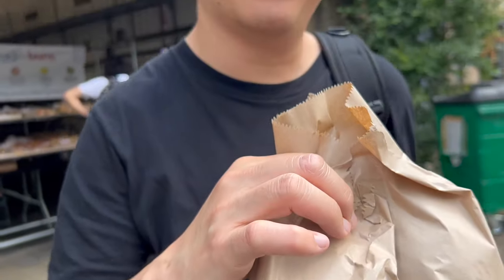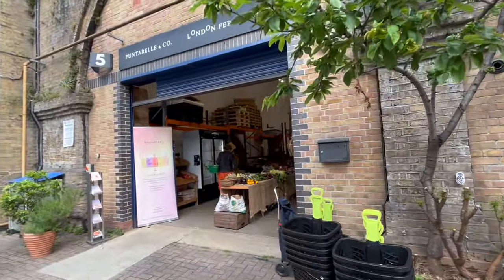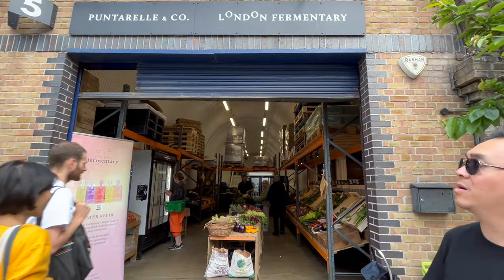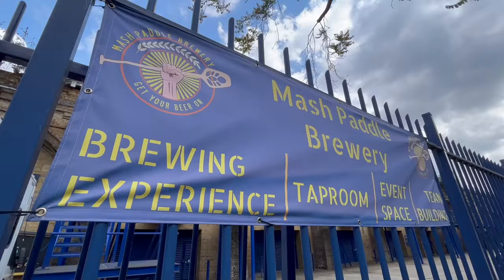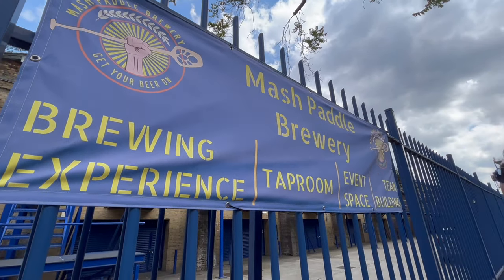This would be good for later, right? I think so. And look, next door we have a grocer's — a London fermentary, all fresh veg here. Well, we are on the Bermondsey Beer Mile so we should be having a beer, and this is the Mash Paddle Brewery.